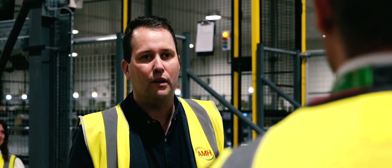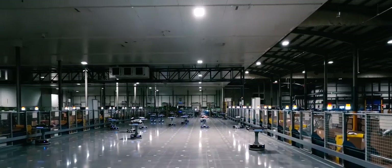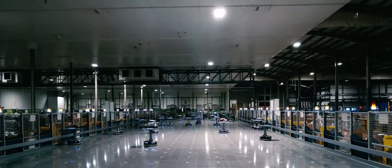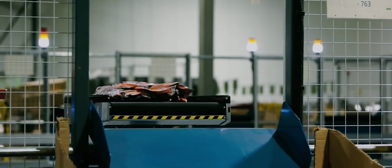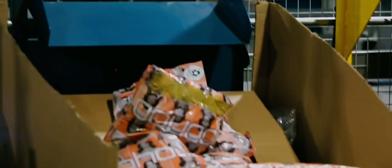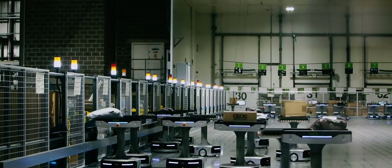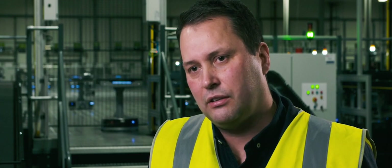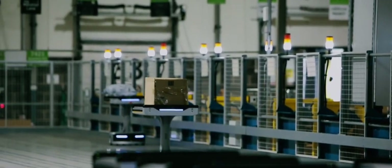I've been involved right from the beginning through concepts, concept drawings, detailed design — we've built all of the infrastructure in and around it. The robot solution itself is designed to do 2,000 parcels an hour. For a logistic sortation solution, that's extremely versatile with the type of products it's handling — it's very unique. This is a UK first for this type of project, and the induction itself has never really been done before with these particular robots.